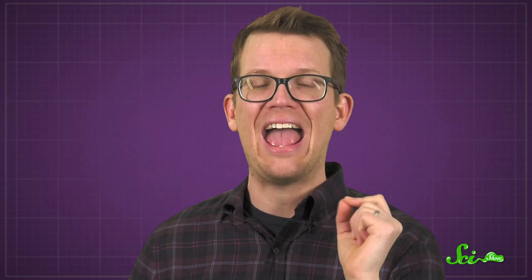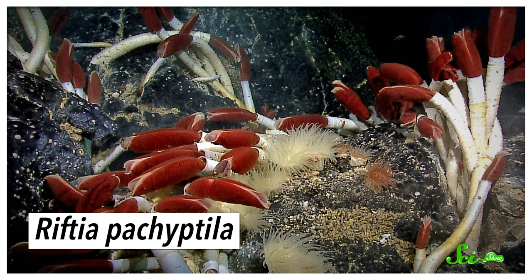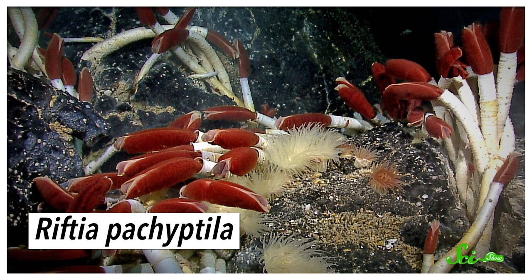But there's at least one animal out there that doesn't have a gut opening at all. The giant tube worm Riftia pachyptila lives over a kilometer deep in the ocean, along ocean ridges, where hydrothermal vents are common and spew boiling hot, chemical-laden water into the freezing cold deep sea. These chemicals include stuff like hydrogen sulfide, which isn't all that great for most animals. But these bizarre-looking worms are adapted to live in this hostile habitat without so much as a mouth.